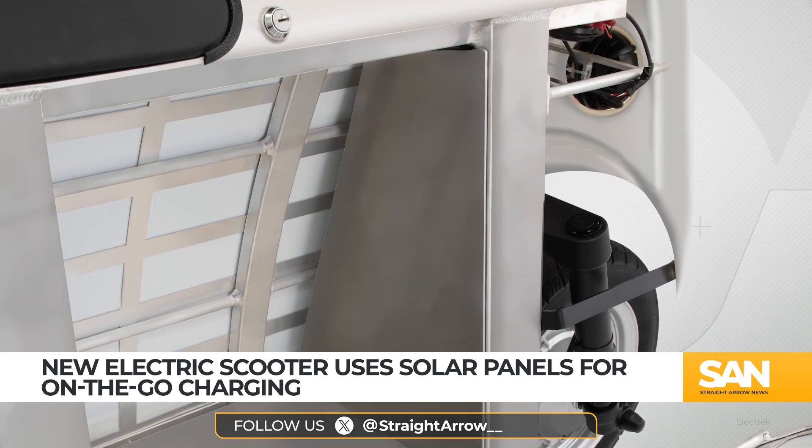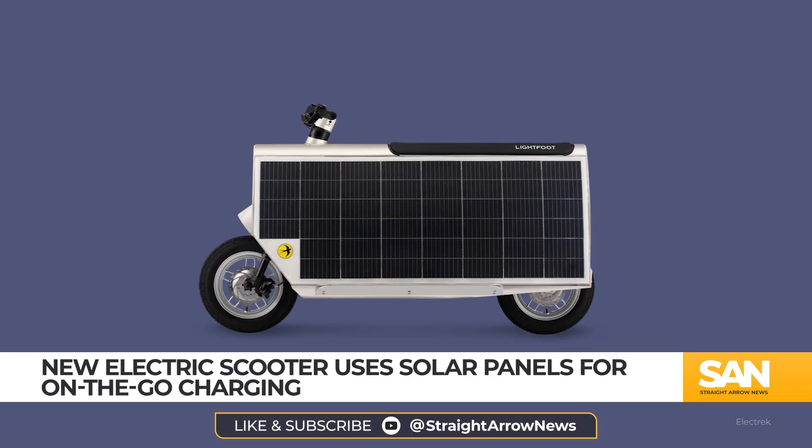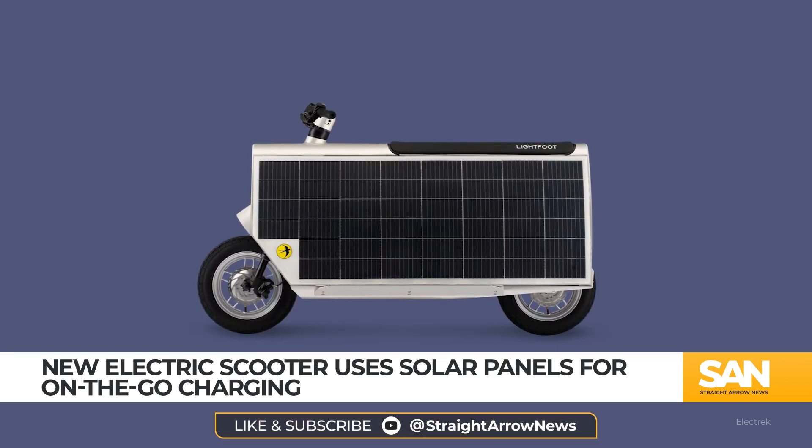For a faster charge, the scooter also comes with an onboard plug-in option that can purportedly fill its battery from zero to 80% in 90 minutes.